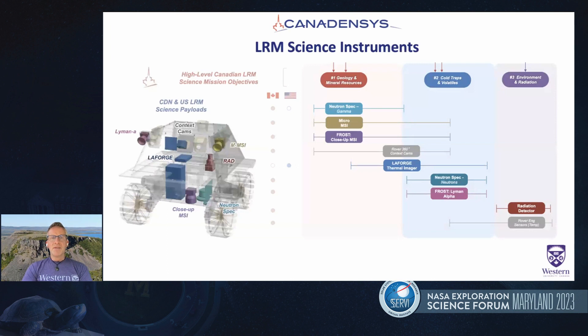This shows the science instruments — you can see a CAD drawing on the left with the six science instruments highlighted. The first is a neutron spectrometer — it's actually one instrument, a combined neutron and gamma ray spectrometer — and the goal is to investigate and measure hydrogen as a proxy for H2O. We then have two multi-spectral imagers: one labeled the close-up MSI, which is downward facing for regolith studies, and the other mounted higher up and pointed forward as the main geology instrument.